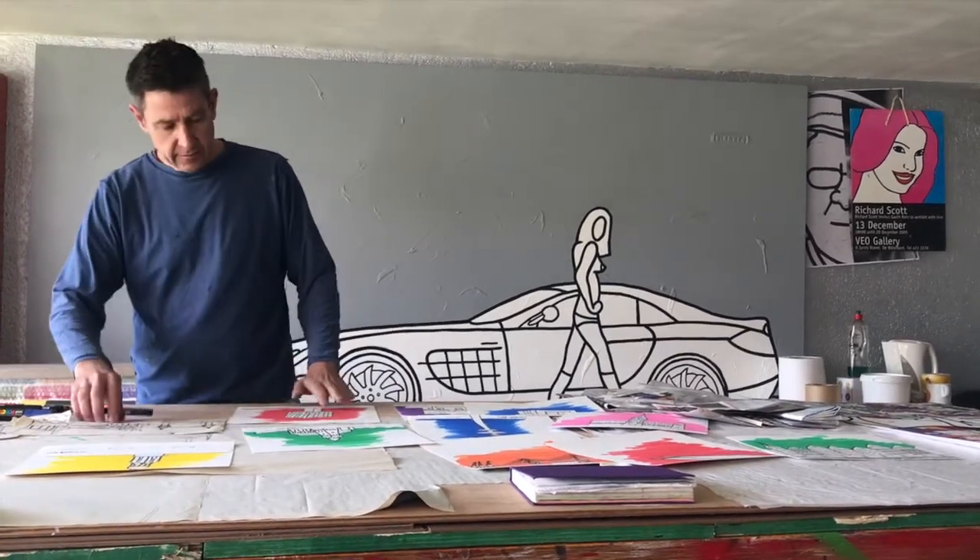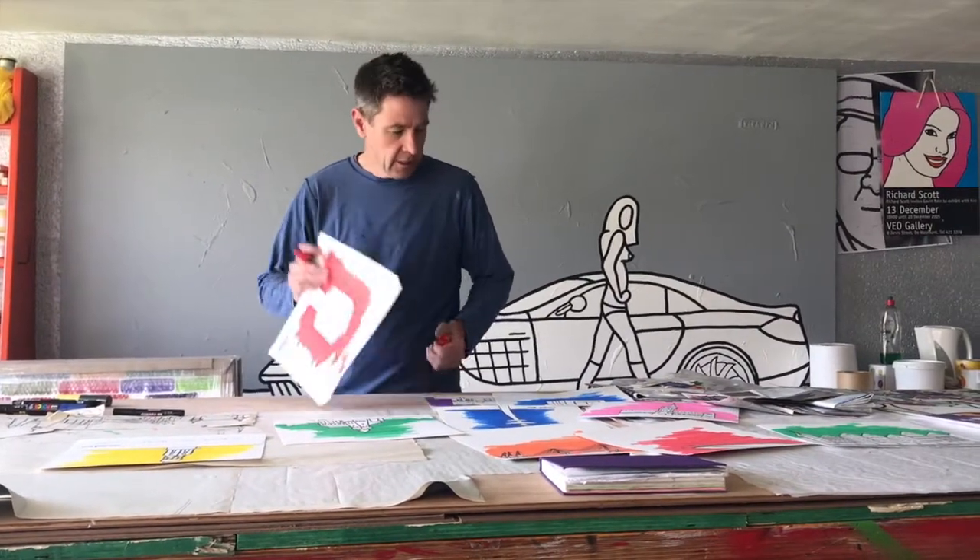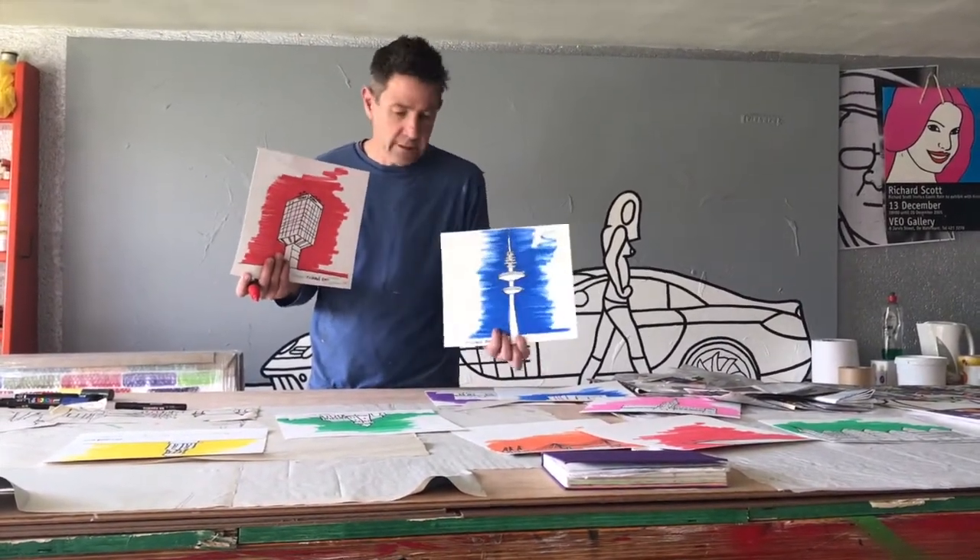And then once that's complete, I basically take the colour Posca pens and I create a variation of different colours across all the different buildings.